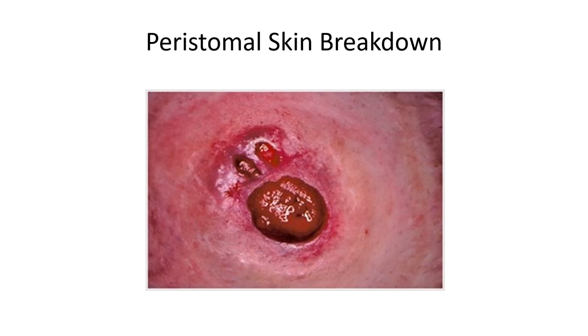Here is an example of paying very close attention to the peristomal skin around the stoma. You can see the peristomal skin is excoriated and starting to break down — visible in the upper left diagonal corner. This is something we have to pay close attention to in our patients and make sure does not happen.